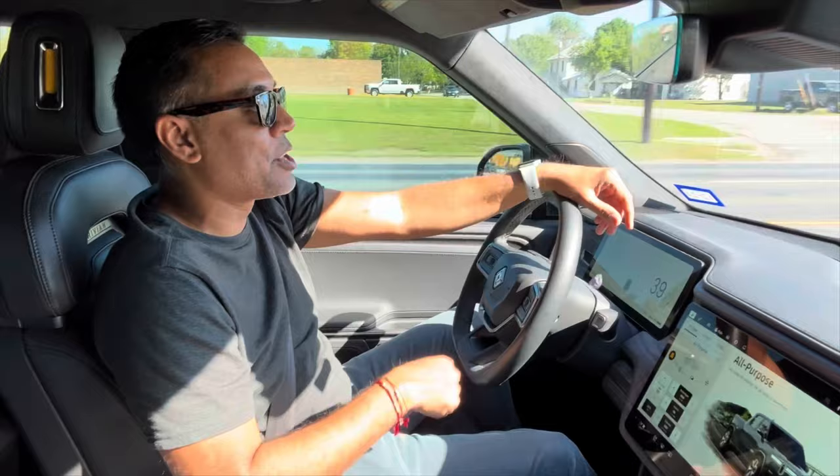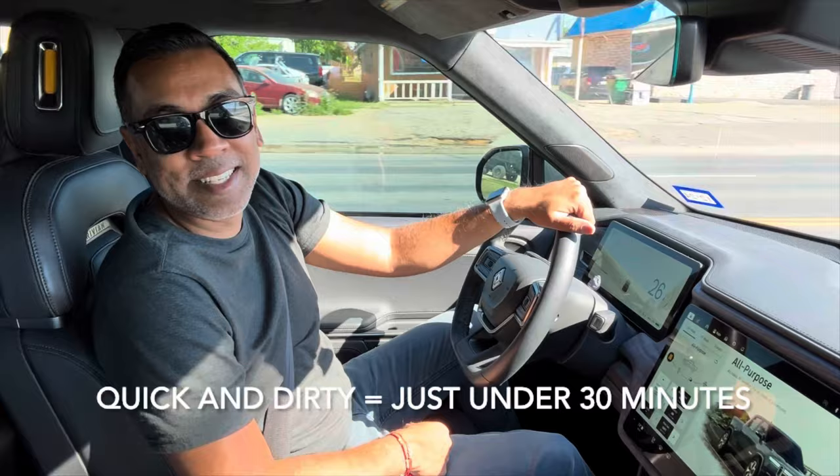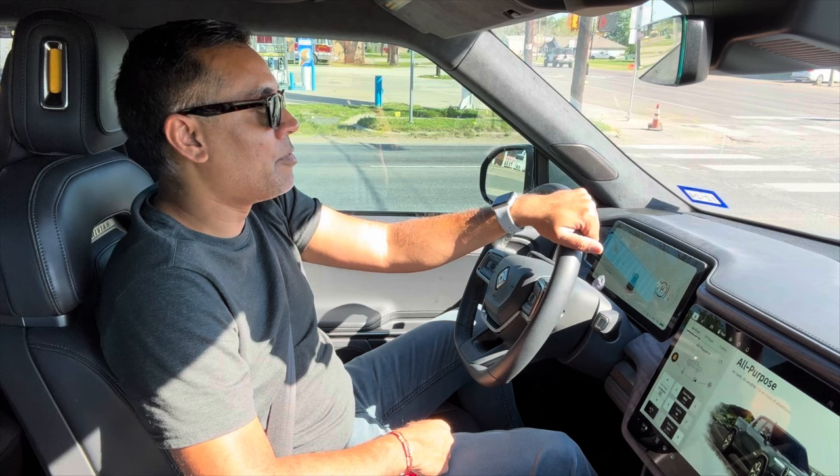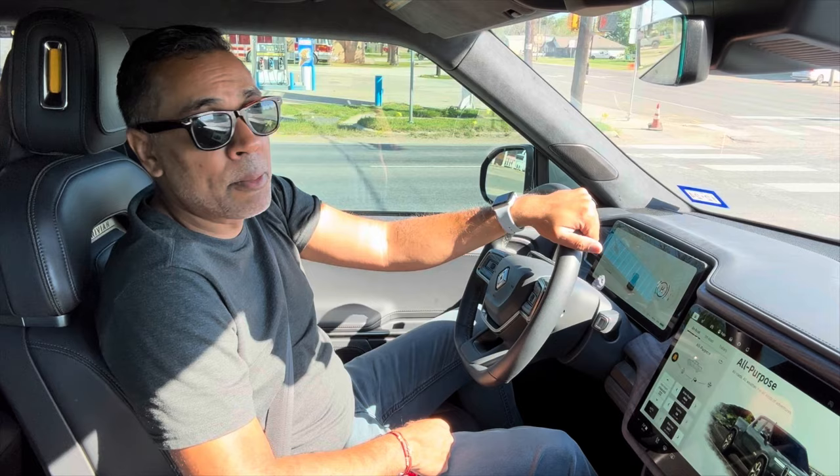Anyway guys, that's the quick and dirty on the Rivian after a year and a half. I definitely recommend it — this is just from a personal owner's perspective, and I've been really happy with it. Enjoy driving it and have not had any major issues. If you've got questions, pop them into the comments below and I'll be sure to answer them. Thanks for watching — hang loose, y'all.